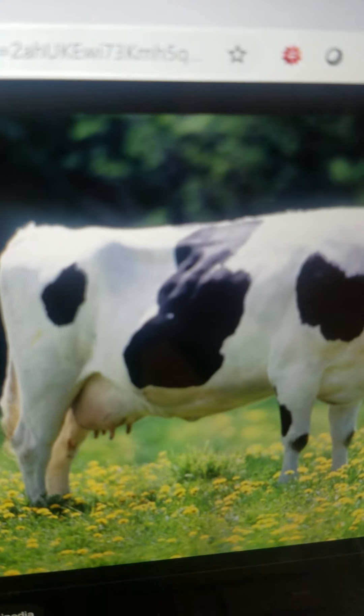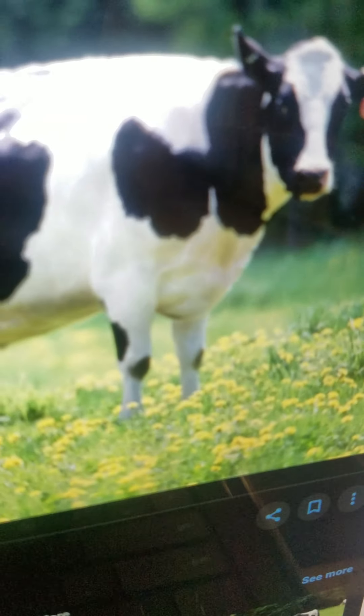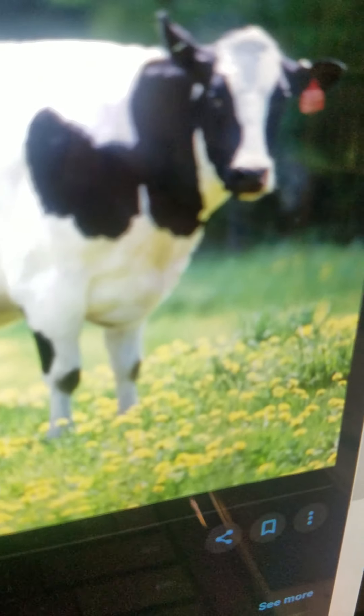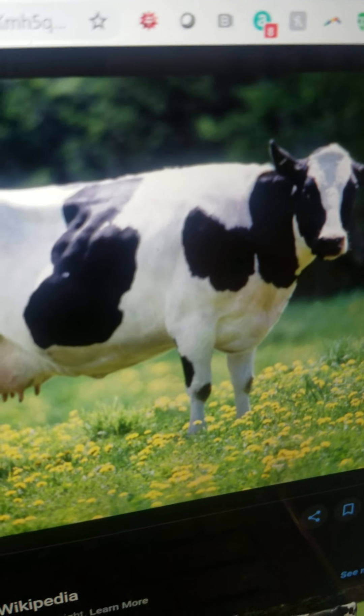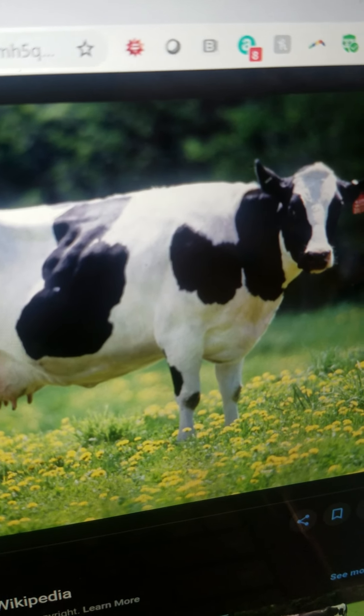Cow. It is very large. It has got four legs. It lives on the farm. It eats grass and gives milk. And it can kick.